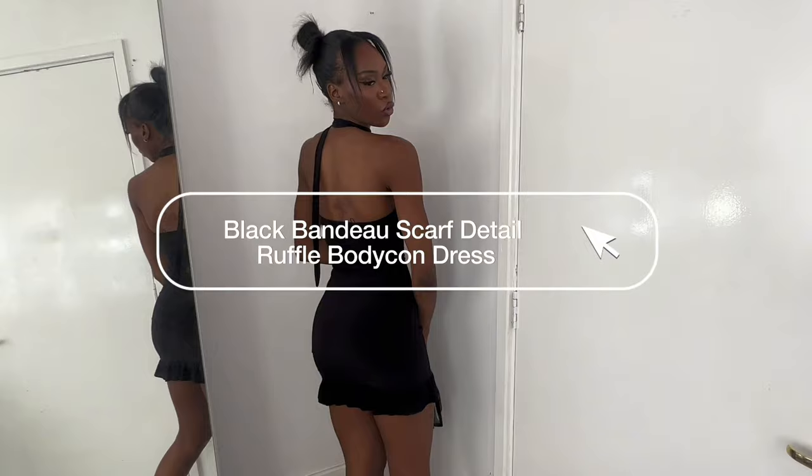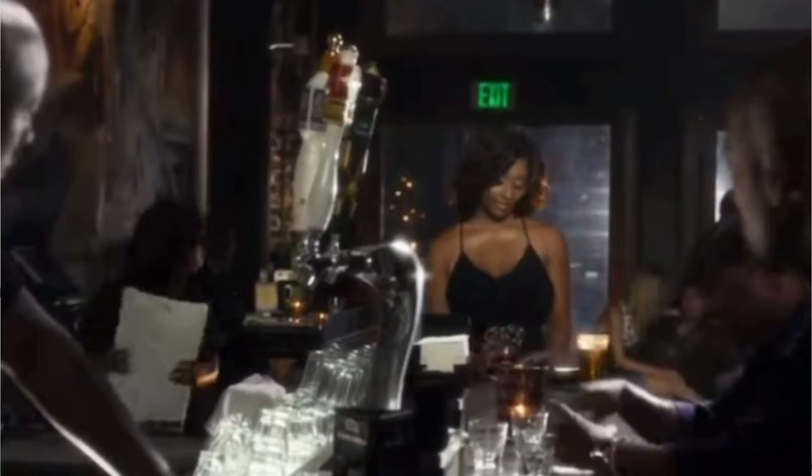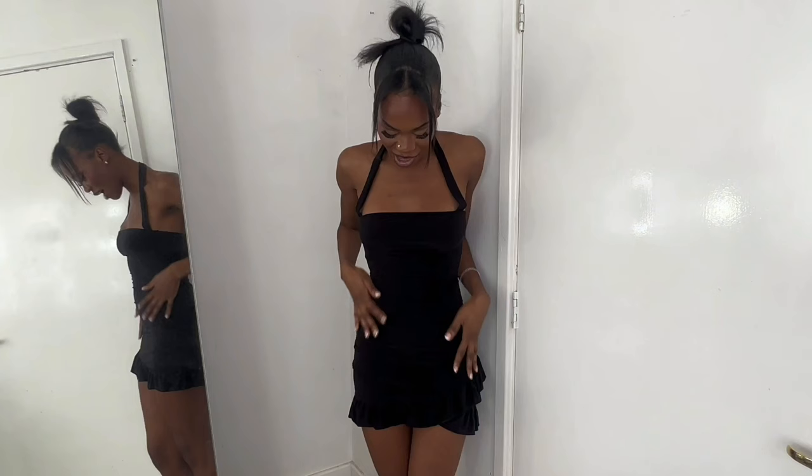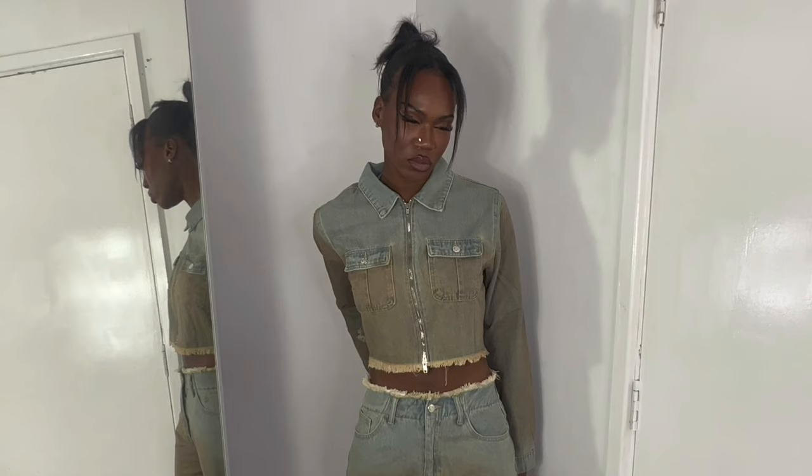Ella, you did not need to do this. I always say that every single girl needs to have a simple black dress. This is the bandeau ruffle bodycon dress. I love this detailing on the bottom — it makes it really girly. I think you can pretty much wear this to any occasion: party, dinner, friends' birthday. It's very, very figure hugging. I'm going to give this dress a 10 out of 10.